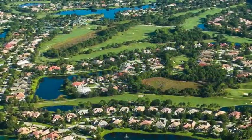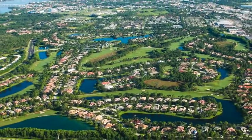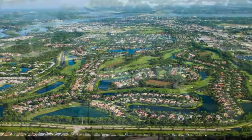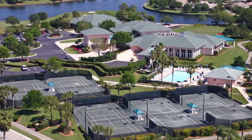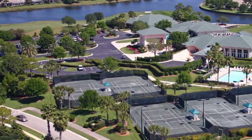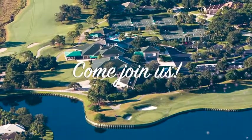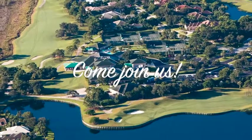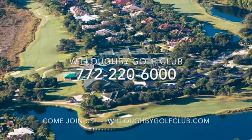Nestled on over 400 acres, Willoughby Golf Club has a wide variety of custom-built homes for even the most discerning of home buyers. Willoughby's lighted hard-true tennis courts also support an active tennis program that has won four league championships in the past three years. Willoughby Golf Club invites you to discover the many satisfactions of membership. Call to arrange your personal tour of Willoughby Golf Club today.